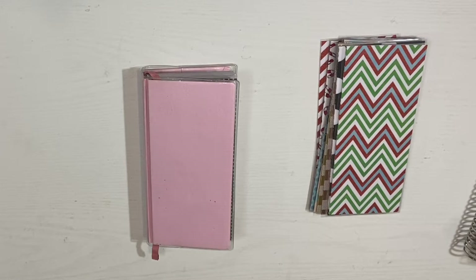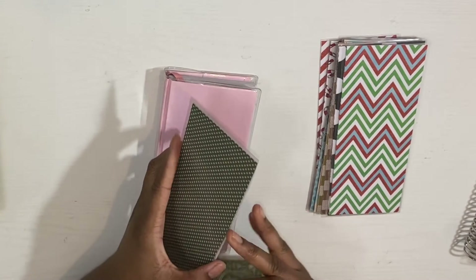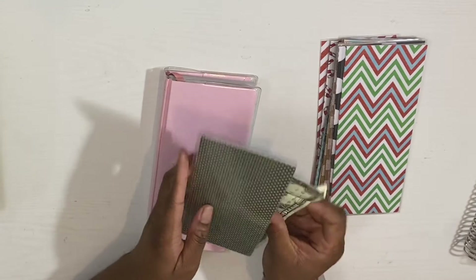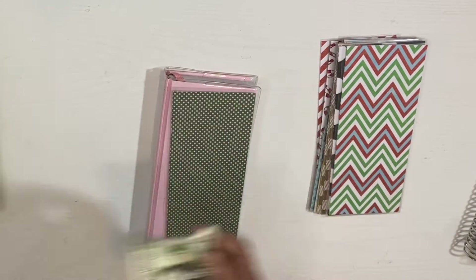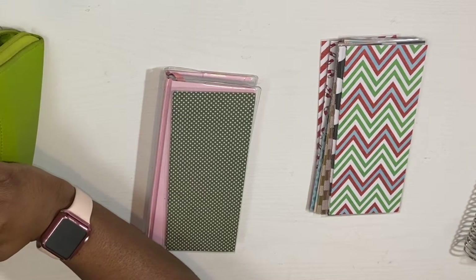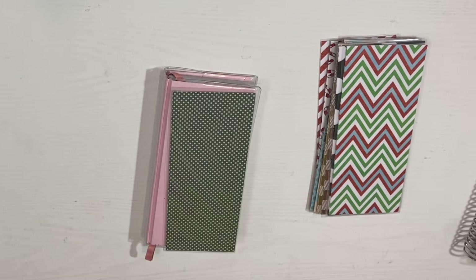Or you can leave it the way that it is and you don't have to worry about it being labeled. As you can see, the money will fit the same way as the regular size cash envelope, and this is how it fits. That's what I have coming to the shop as far as new sizes. Before, I was only having the personal size, planner size, or the one that could fit in your Kate Spade wallet or your Filofax.